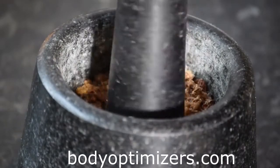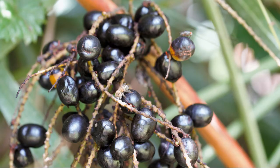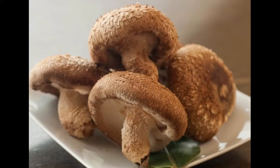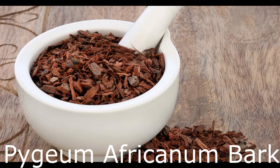Three ingredients help with massive DHT buildup flushing. They are saw palmetto berries, which is known as the sworn enemy of DHT; graviola leaf; and Japanese mushrooms — maitake, reishi, and shiitake. They steadily flush away the DHT each time you visit the bathroom.